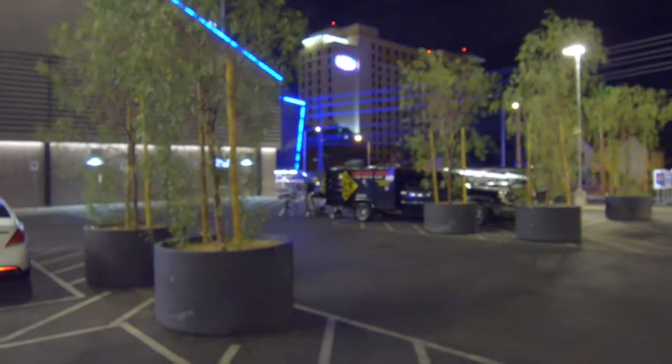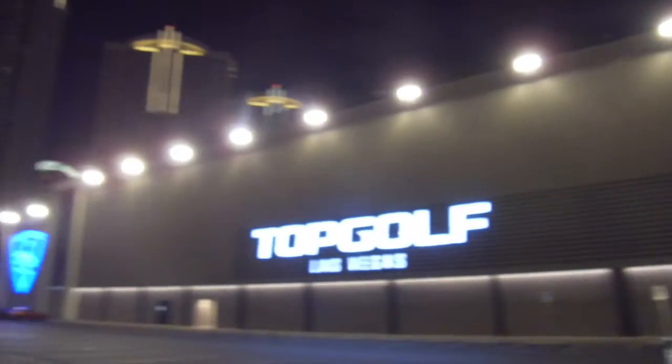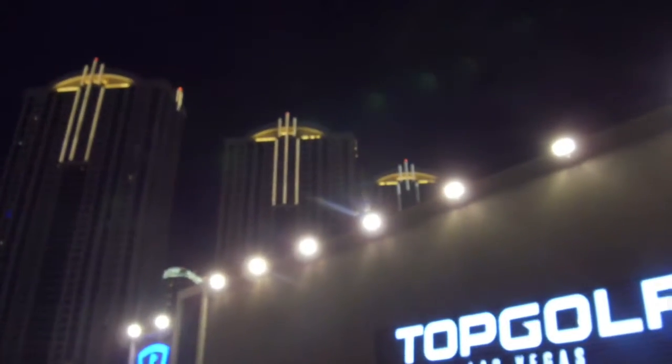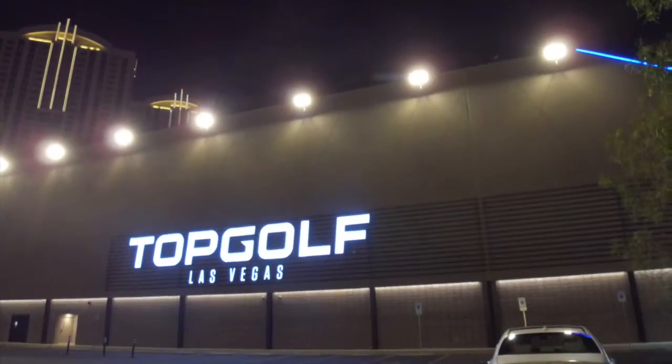So if you don't know what we're doing today — we're doing a trick shot from the top of the MGM Signature. We're setting it up right here over at Topgolf. From the top right corner of that building, we're going to be shooting a golf ball and having it land inside Topgolf. It should be pretty cool.